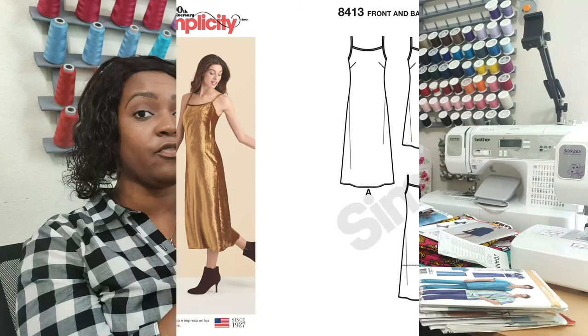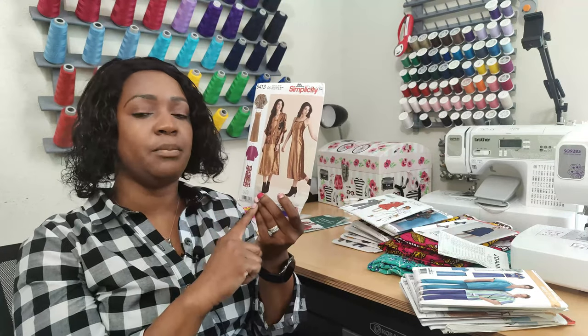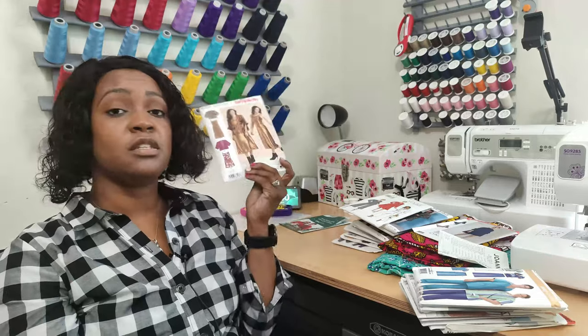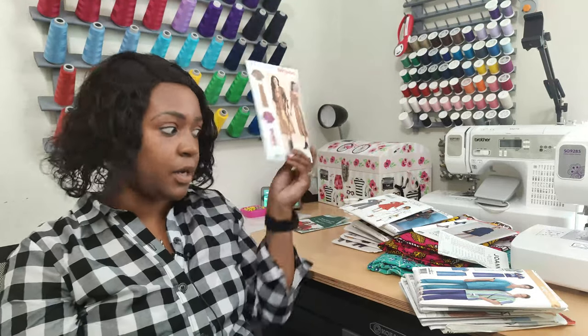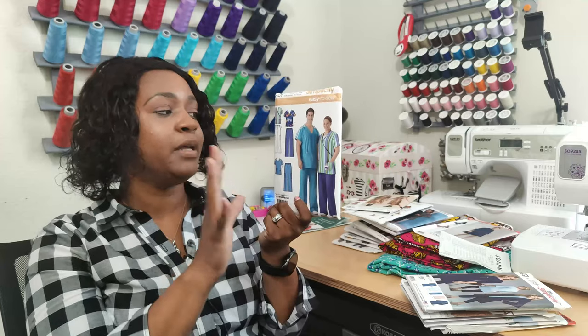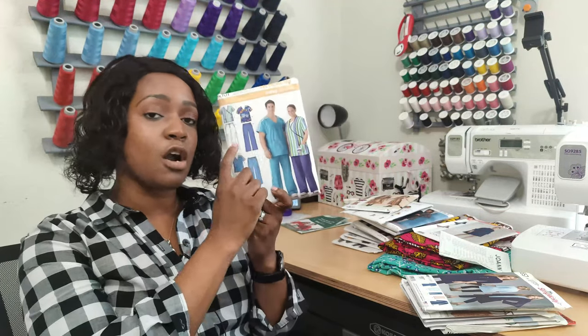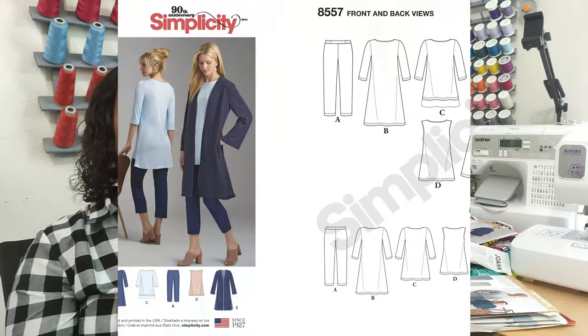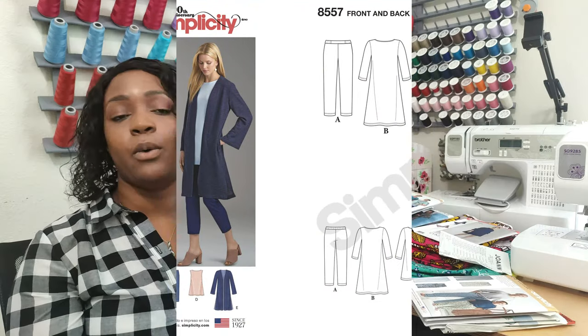Going through the remaining patterns quickly: Simplicity 8413 is an older pattern sent to me from Etsy in a smaller size, so I'll need to size it up. Next is Simplicity 4101 — I picked it up for the pants, which have a cargo-style pocket on the side with an elastic waist. It was 99 cents and it's an easy-to-sew pattern.